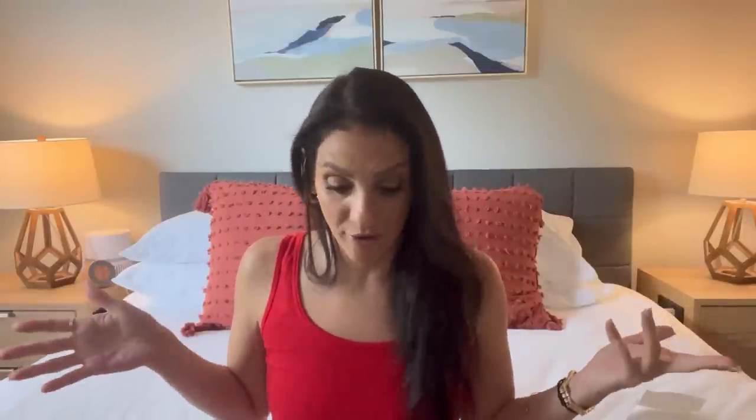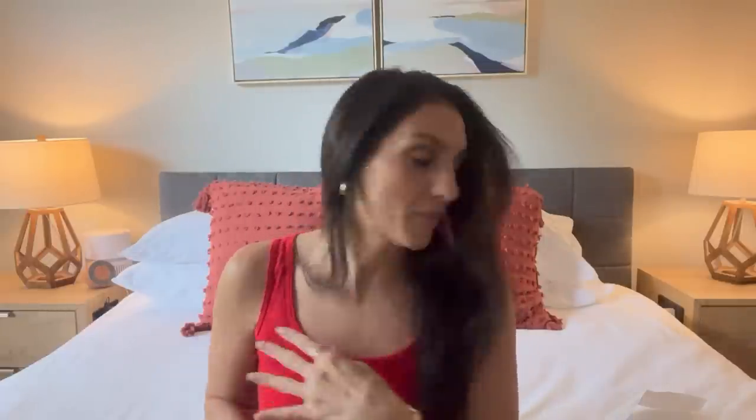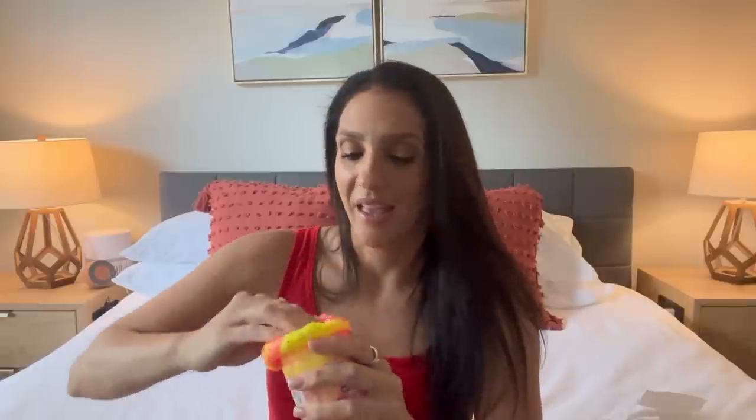That's it for my random haul! Comment down below and let me know which store was your favorite — Ross, Target, Amazon, or Five Below. If you want to pre-order my autobiography from Etsy, it's linked below — there are only about 100 to 150 copies left. Etsy orders come straight from me and will arrive first. You can also wait for the Amazon release. I'll see you guys next time, bye!